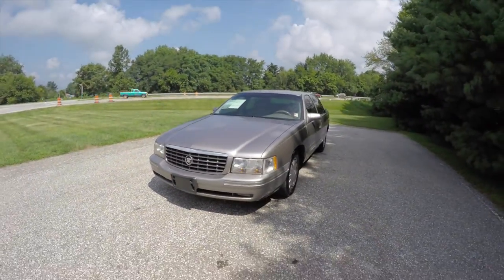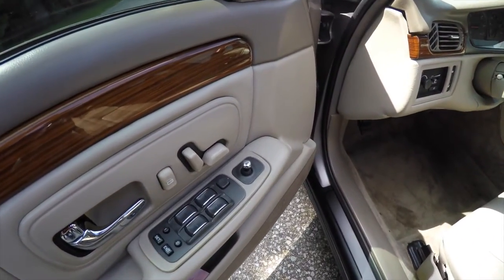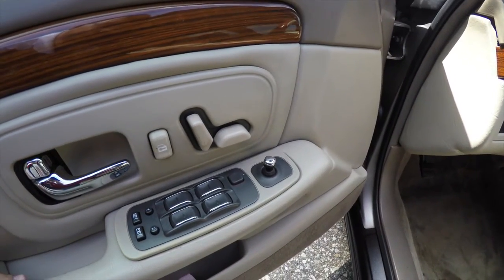All right, let's take a look at the interior. Inside we have power heated mirrors, power windows, and power door locks. We've also got two driver memory power seat controls on the door.